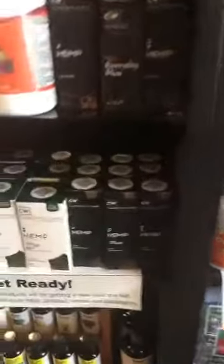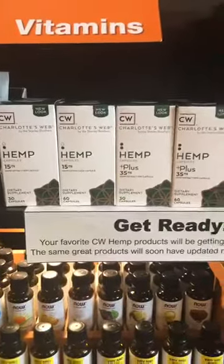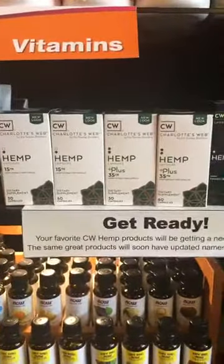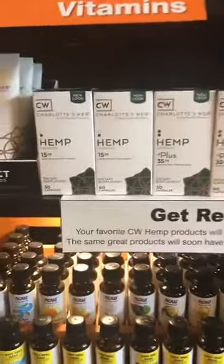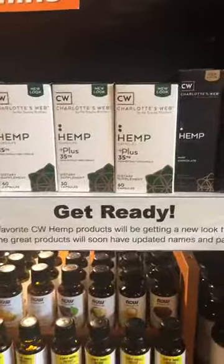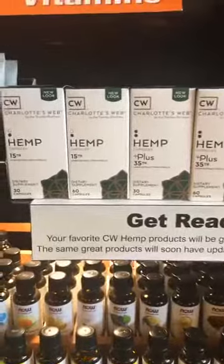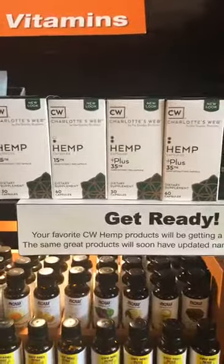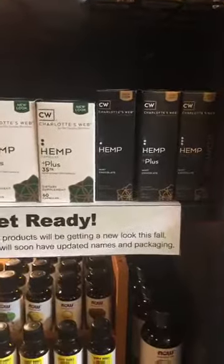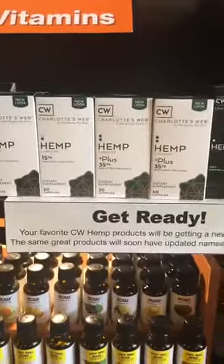Next we've got the capsules, which are already measured out in a little bottle — all you have to do is pop one and go. We've got 15 milligrams and 35 milligrams in 30-count and 60-count. The capsules are great because they're convenient — you can put those in your purse or pocket and take them with you, easier to travel with than liquids — but they're not as customizable; you just get 15 milligrams or 35 milligrams.